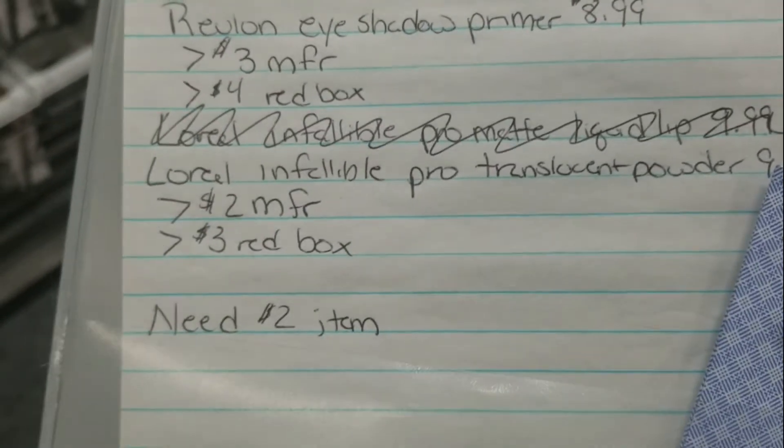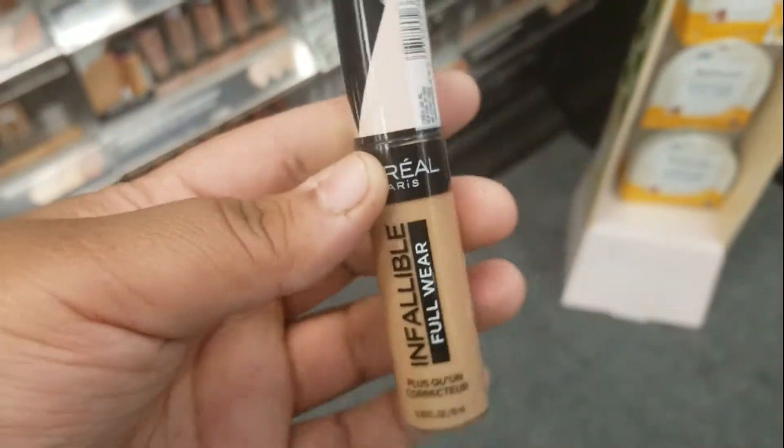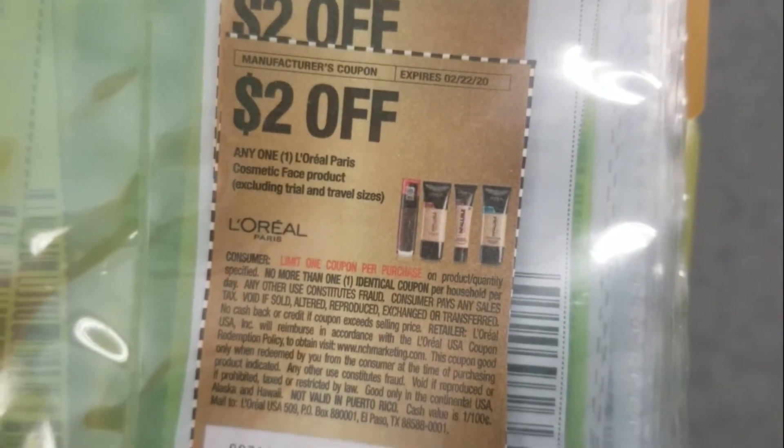I was originally going to get some translucent powder but they don't have it in store. I just now noticed there's a promo — spend $12 get $4 in extra bucks — so I'm going to spend a little bit extra to take advantage of that. I can still use the same two coupons: a $3 off and a $2 off any face product.